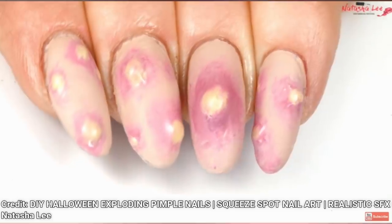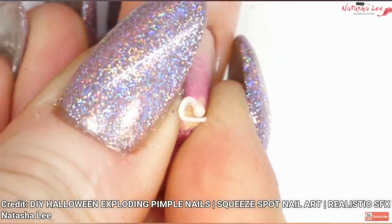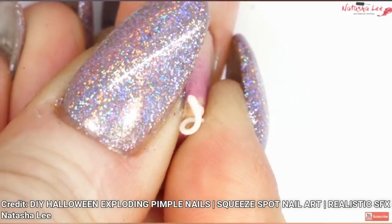First, we have these incredible do-it-yourself nail pimples. We'll have more about them in a moment. Kudos to Natasha Lee who made this art — stick around for more.